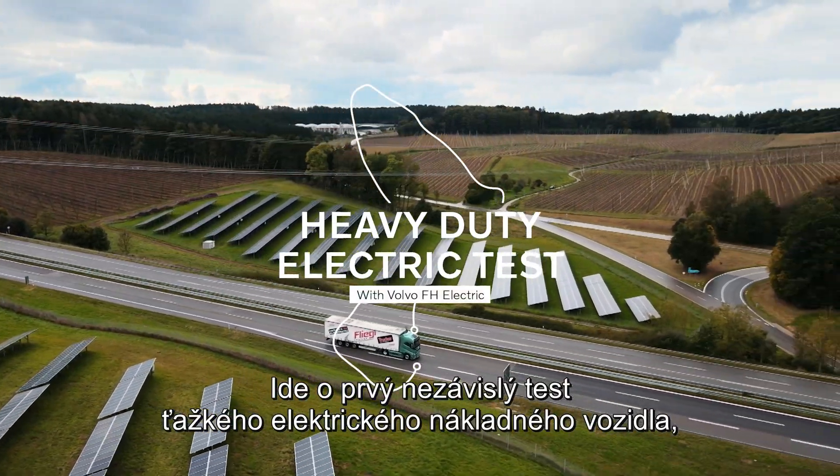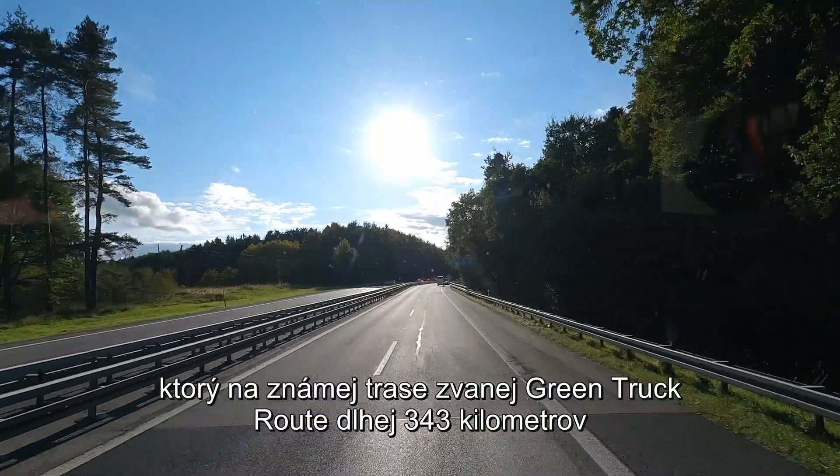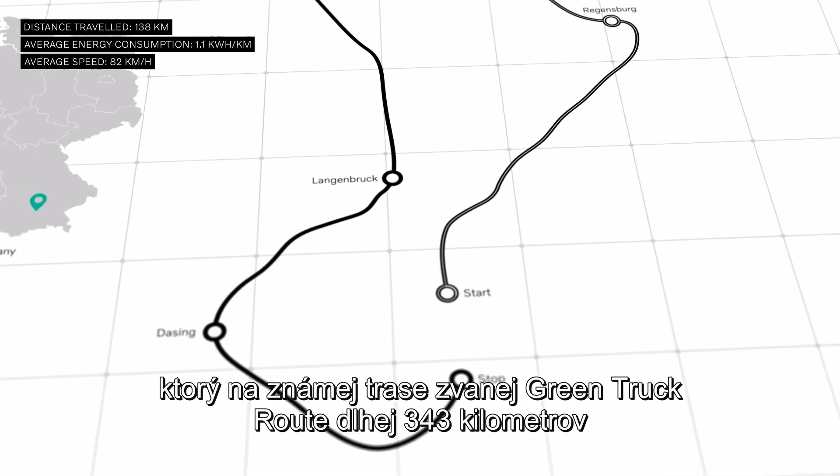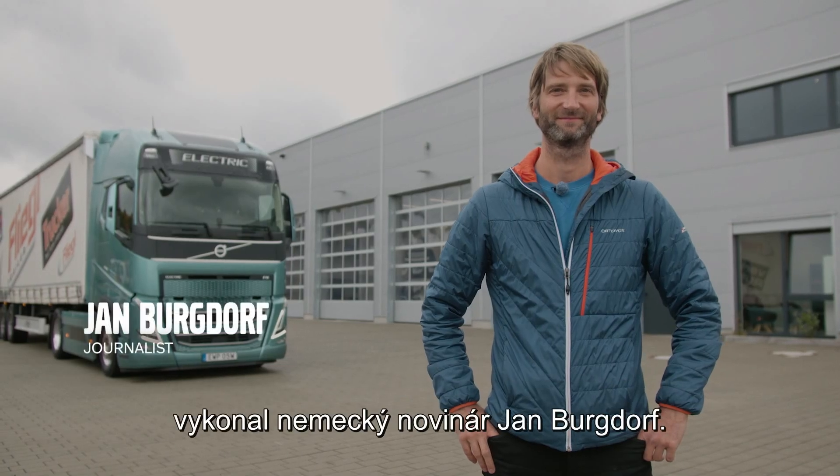This is the first independent road test of a heavy-duty electric truck, performed along the well-known 343 km green truck route by the German journalist Jan Bergdorf.